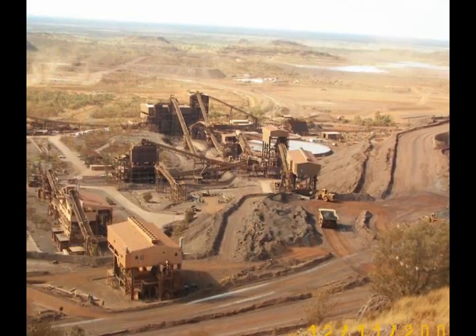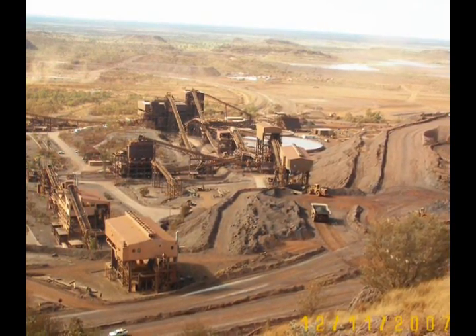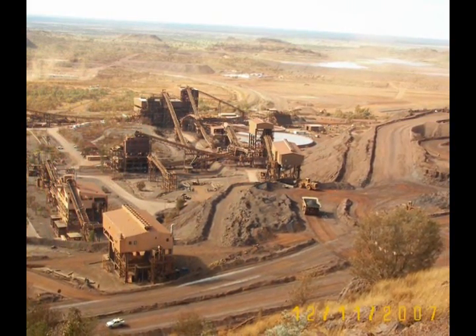I'm not sure how the ore is loaded onto the train after it's crushed. I would assume it would be done right here, but I don't see any sign of a railway.